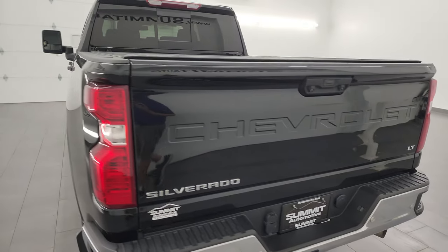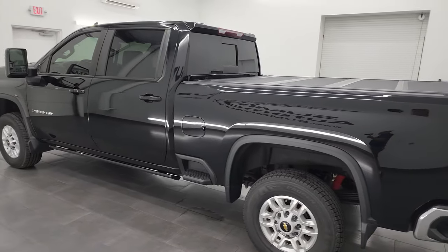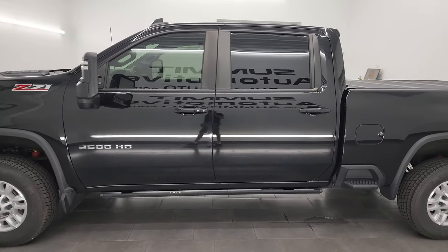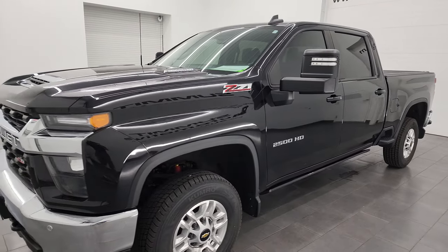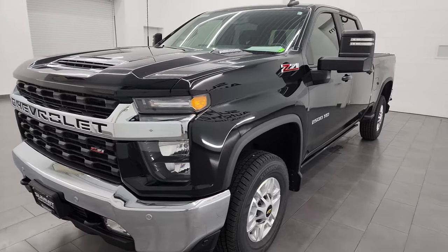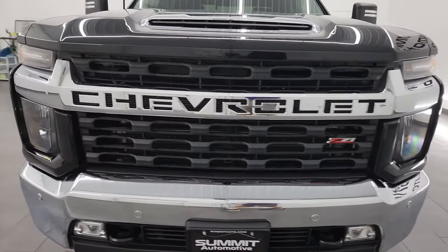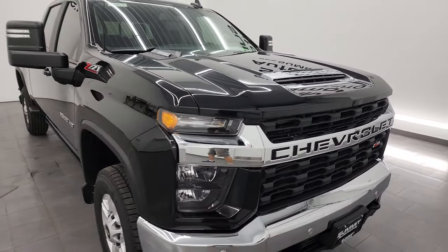I am here at Summit Automotive in Fonolac, Wisconsin — your new and used heavy duty truck headquarters. This 2021 Chevy Silverado 2500 has the 6.6 liter Duramax diesel engine, it's the L5P engine which puts out 445 horsepower, and this one's paired up with the 10-speed Allison heavy duty transmission.